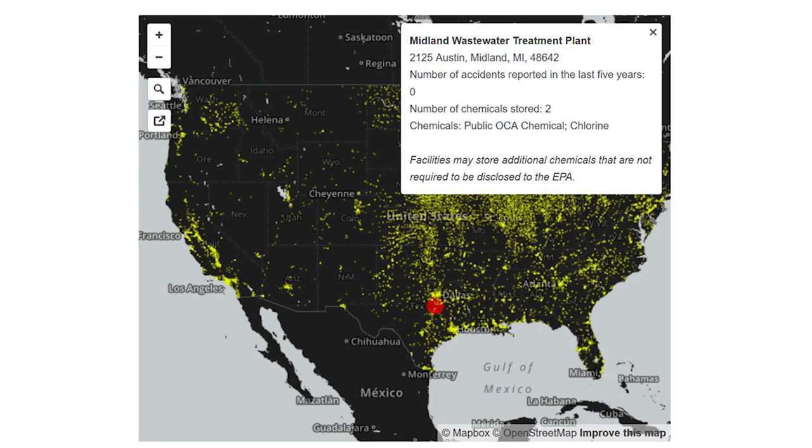How close do you live to a chemical plant? I've included an interactive map in the links down below — you can click on it and it will tell you some of the chemical plants in your area. But you may have other industries in your area that are also occasionally releasing chemicals detrimental to your health that might not be included on that map.